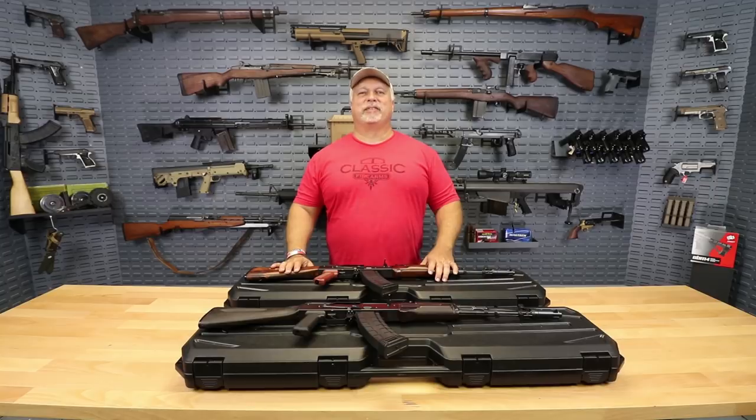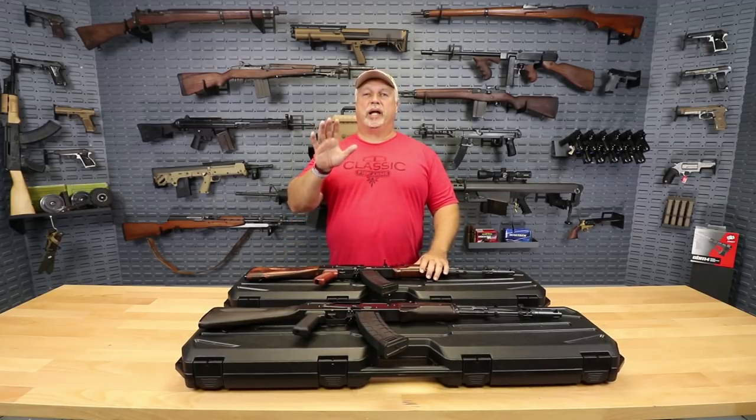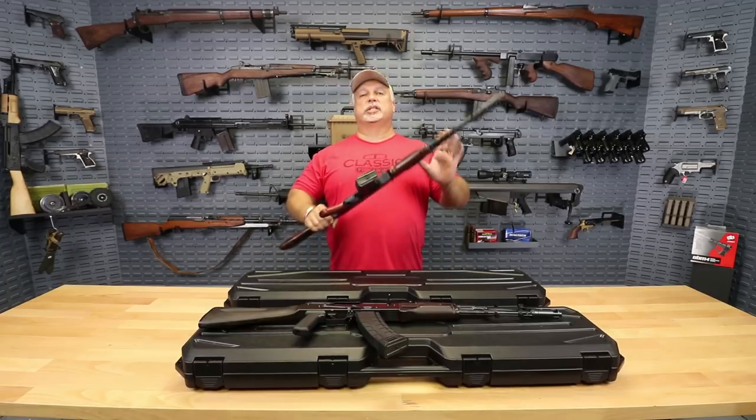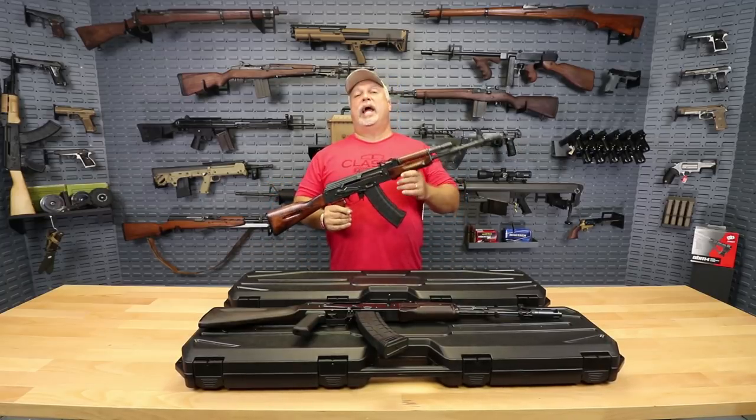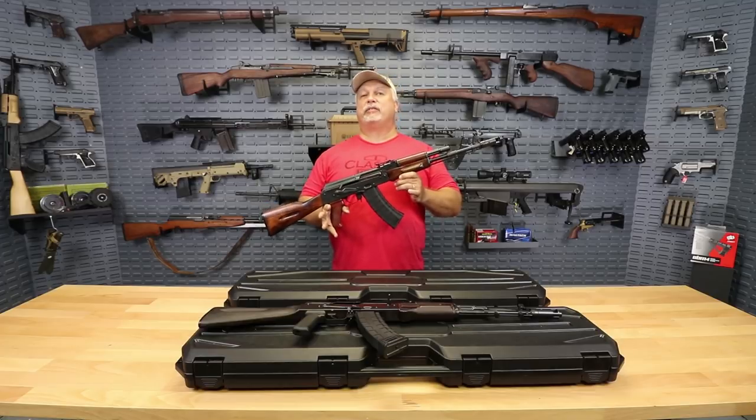Hey everybody, Ben with Classic Firearms here. Today is Tuesday, July the 10th, and folks, today we want to spotlight a new rifle that we just got in in very limited quantities. As you can see, this is an AK-74 rifle, 5.45x39 caliber semi-automatic.